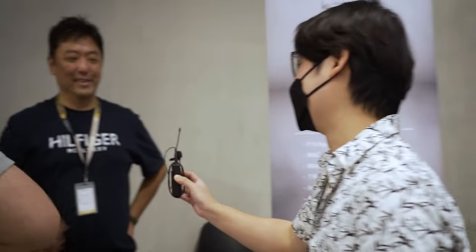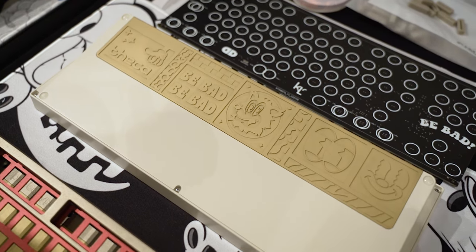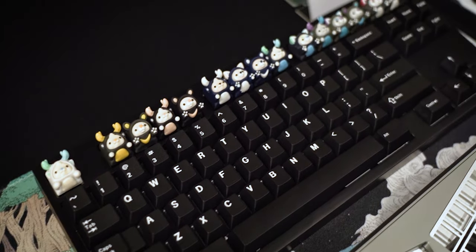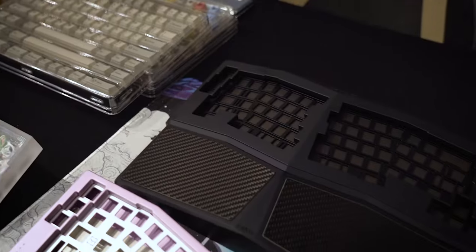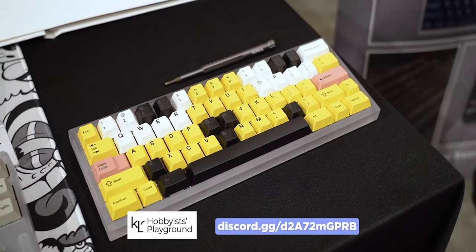Now we have a brand all the way from Korea — KLC. This is Kevin from KLC. KLC runs custom keyboard projects and works with designers on keyboards, desk mats, and artisan makers. Kevin has brought some upcoming projects to show off — follow KLC's Discord for more information.